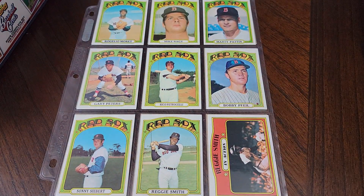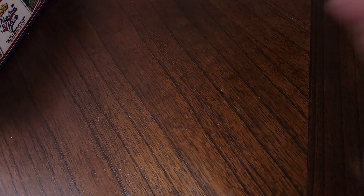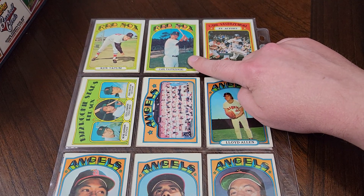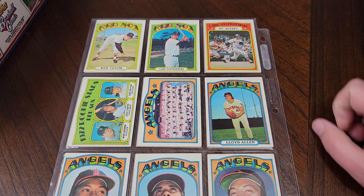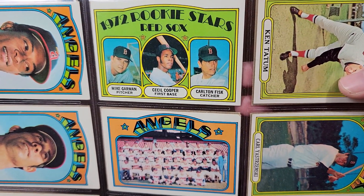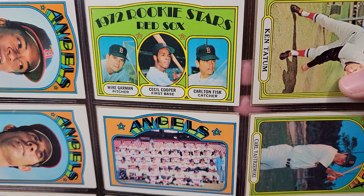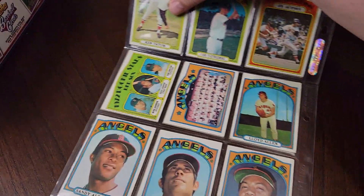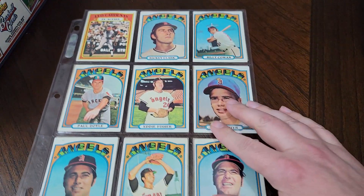This set for me is in pretty good condition. A lot of these cards I bought at card stores and just went for condition on a lot of these. Here's Carl Yastrzemski and the Carl Yastrzemski in action. This one right here is the biggest rookie in the set — Carlton Fisk. Shares the card with Mike Garman and Cecil Cooper. That Carlton Fisk card is the second most valuable card in the set.